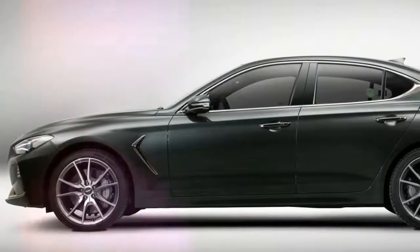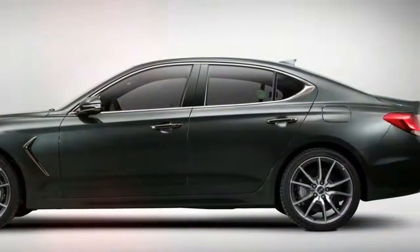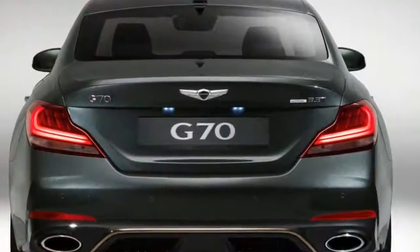These are joined by what the company calls an unparalleled suite of advanced driver assist systems, such as Forward Collision Avoidance Assist, Blind Spot Warning, Automatic Emergency Braking, and Driver Awareness Warning, all integrated into the Genesis Active Safety Control package.